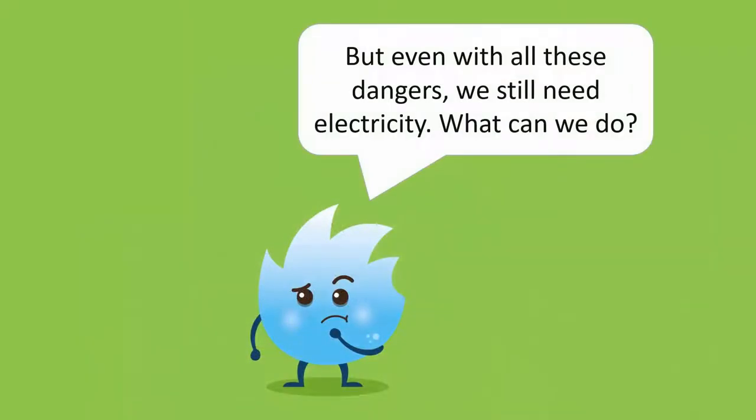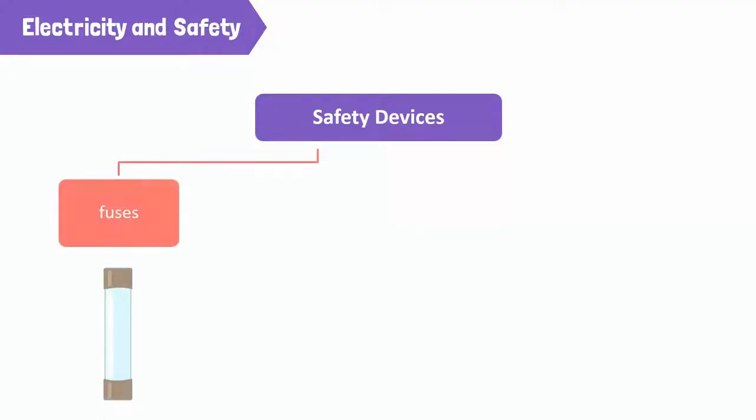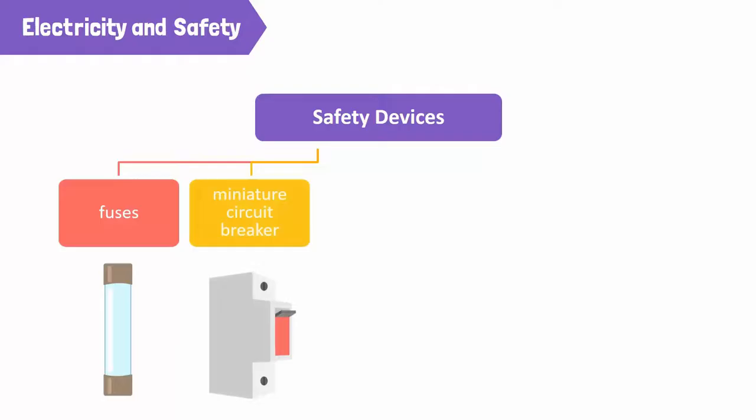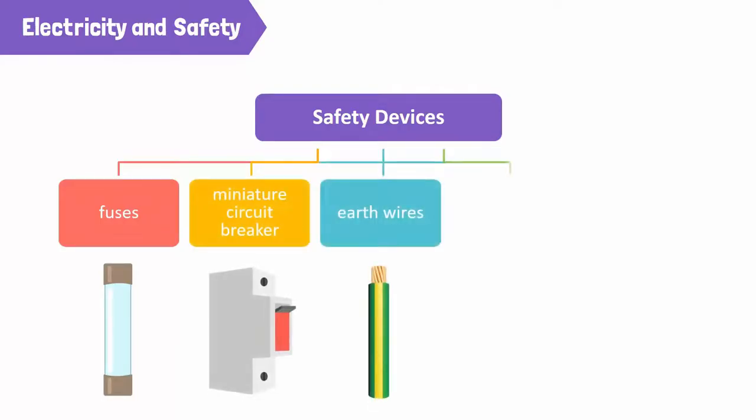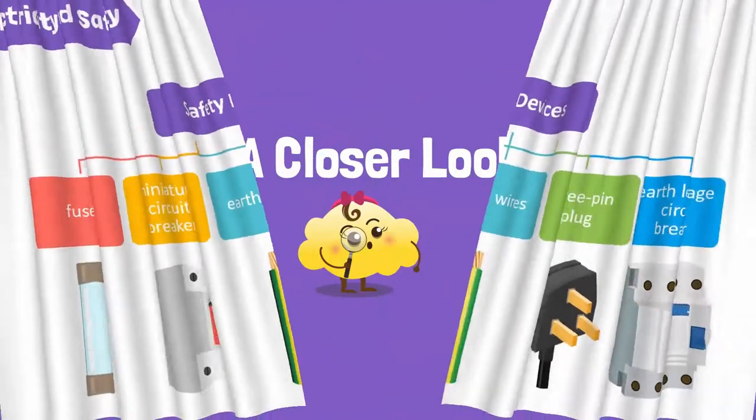But even with all these dangers, we need electricity in our daily lives. To solve this problem, we can use the following devices to ensure the safe use of electricity: fuses, miniature circuit breakers or MCBs, earth wires, three-pin plugs, and earth leakage circuit breakers or ELCBs. Let's take a closer look at these devices.